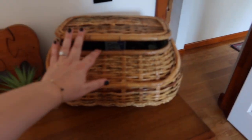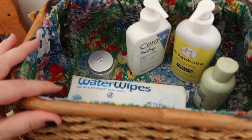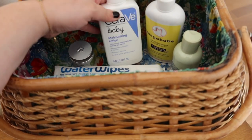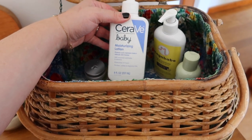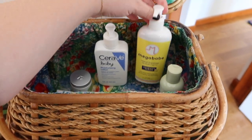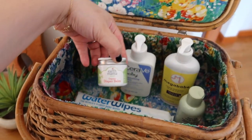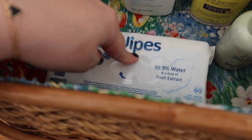So we have this cute little basket — this was actually Daniel's grandmother's — that is filled with some of his essentials so far that I picked up: CeraVe baby lotion (you guys know I love CeraVe), a little Mega Babe hand sanitizer, Pipette baby oil, Earth Mama diaper balm, and some more wipes.